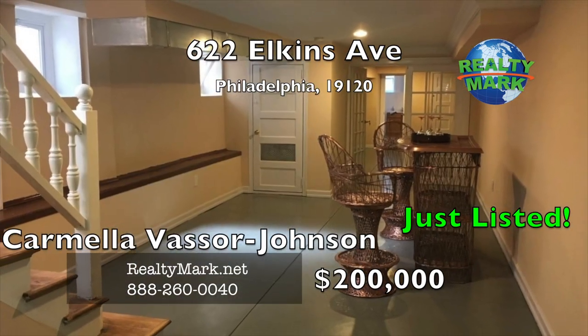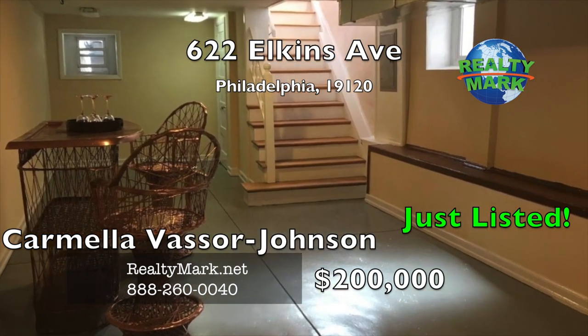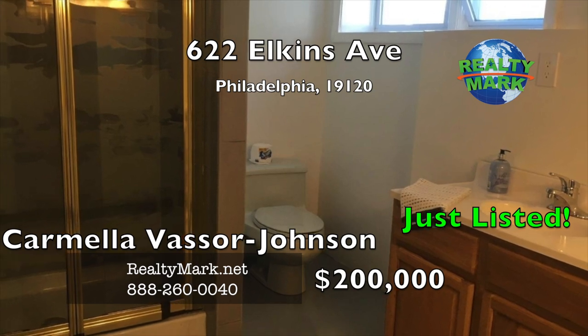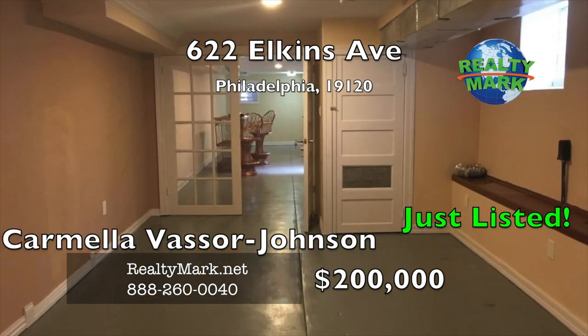But wait, there's more. The finished basement offers additional living space along with a full bathroom. Let's not forget about the central heat and air conditioning. Call Carmelo Vassar Johnson for more details.